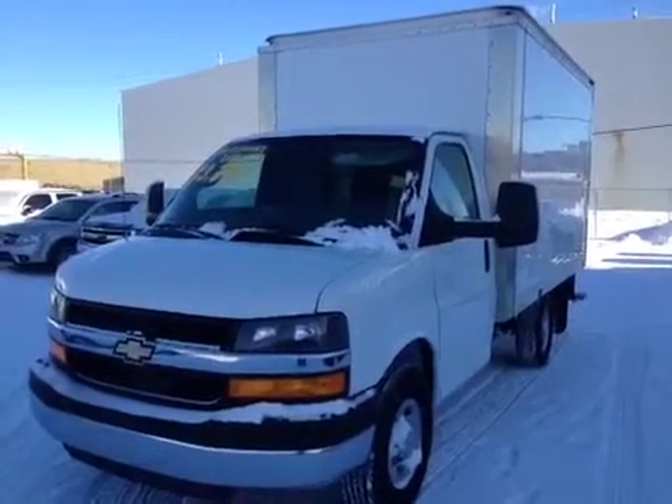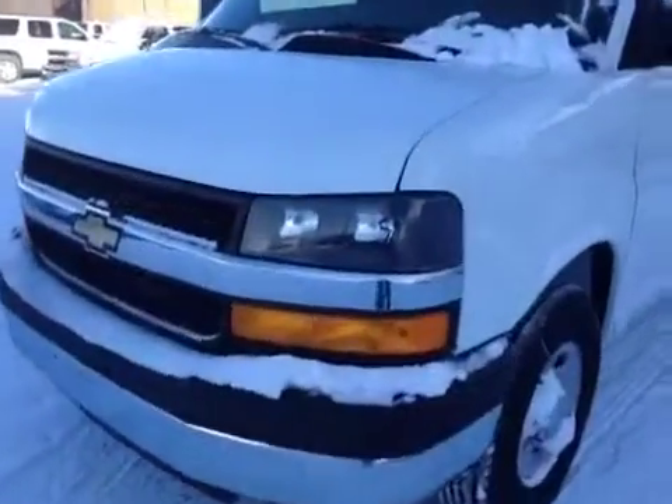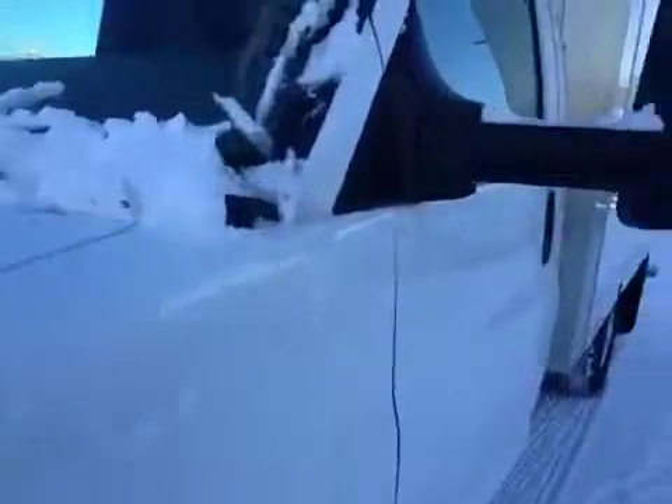Welcome to Davis Chevrolet in Airdrie. This is a 2013 Chevrolet Commercial Cutaway Cube Van. It has automatic front headlights and extended side mirrors.